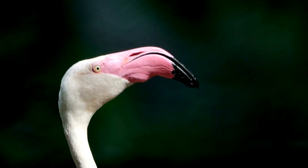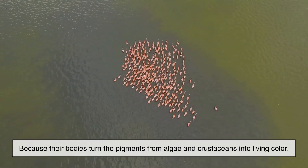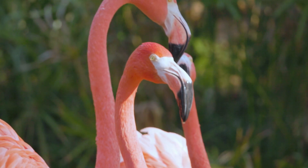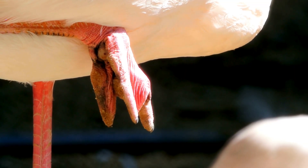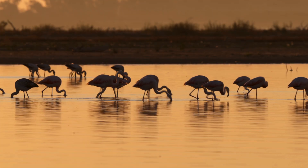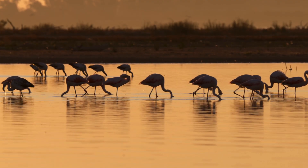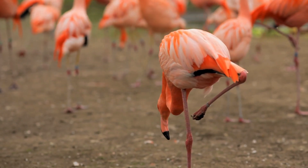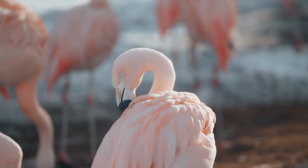So why are flamingos pink? Because their bodies turn the pigments from algae and crustaceans into living color. Because evolution rewarded those who could display health through brightness. And because nature often paints its most iconic designs using the simplest ingredients. Flamingos aren't pink by accident — they're pink by lifestyle. And once you know that, it's hard not to appreciate them even more: standing tall, balanced on one leg, quietly wearing the colors of everything they've eaten along the way.